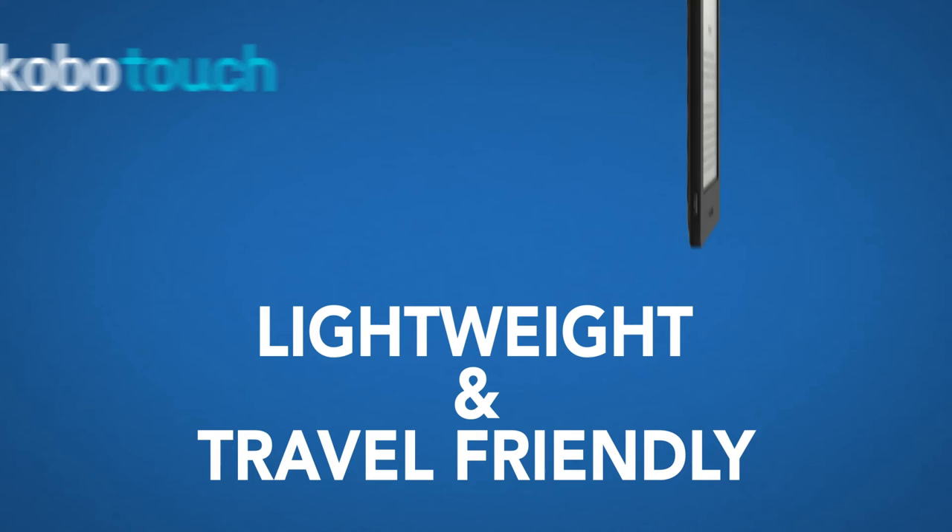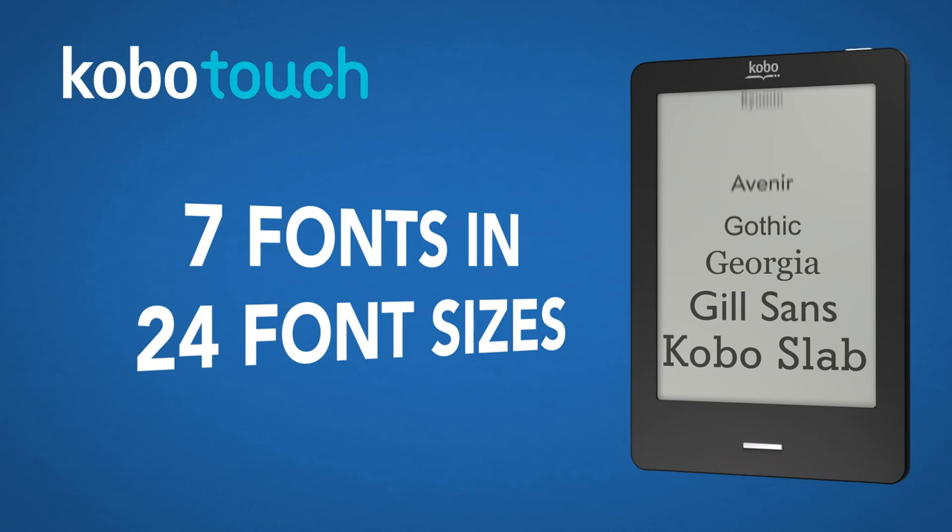Kobo Touch loves to travel, so take it with you anywhere. And with 7 fonts in 24 sizes, you can fully customize your reading experience.